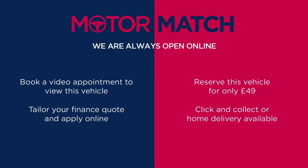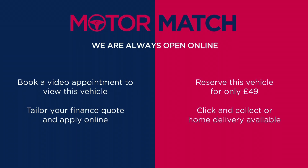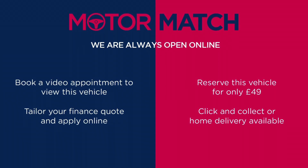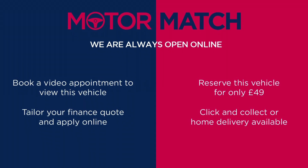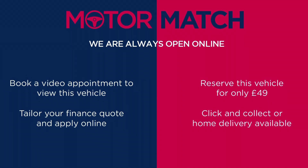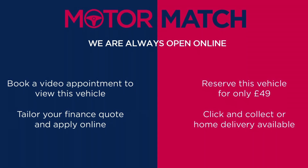This vehicle is part of the Motor Match Promise, which includes a minimum 30-day or 1,000-mile warranty, whichever is sooner. RAC extended warranty of up to three years is available, along with flexible finance packages. All Motor Match vehicles are subject to a £150 admin fee, which covers the provenance check. For a personalized finance quote or to book a test drive, give us a call on 0161 885 0358.